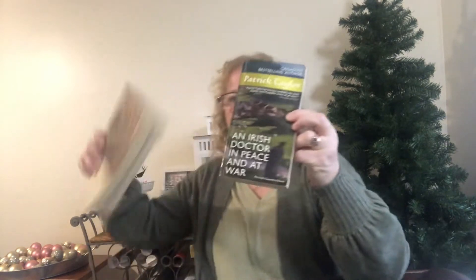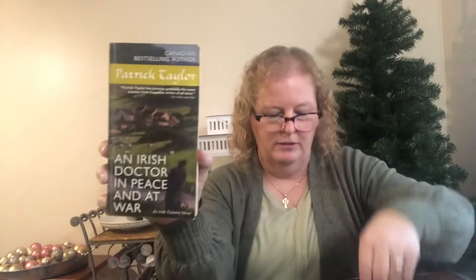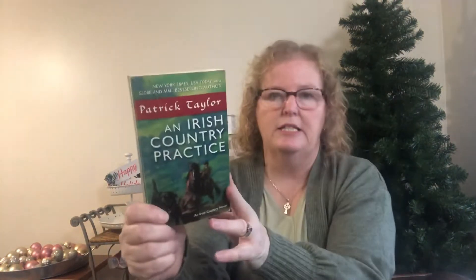You can see the size difference between the two formats. I also got An Irish Doctor in Peace and at War and An Irish Country Wedding — I don't have those in my collection. And An Irish Country Practice. If I remember correctly, there are about 16 books in the series, so I'm getting there — I might be short one or two books now.